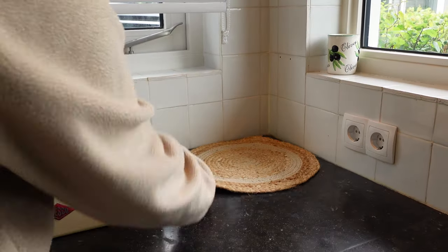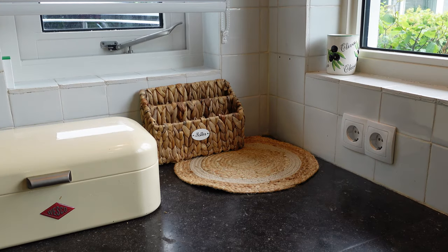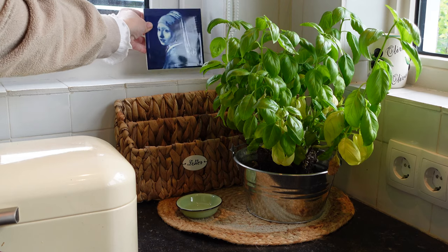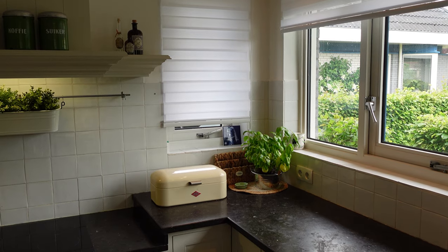For my second tip, I would say don't overdo it with the decorations. If you find a nice place in your house that you want to decorate, just pick a few items and don't overdo it. Also, make sure to use different heights to make it look more playful.